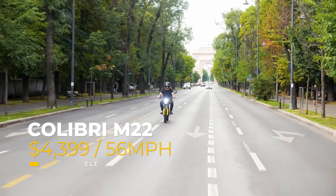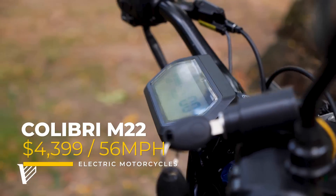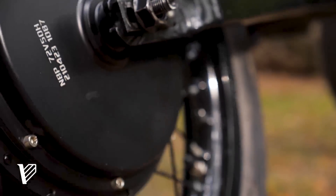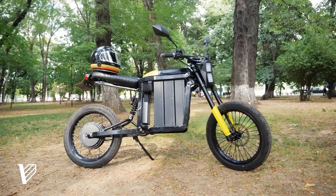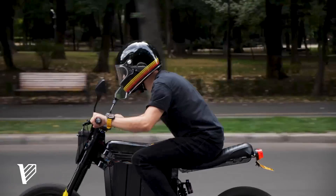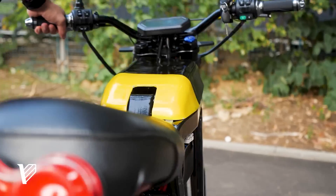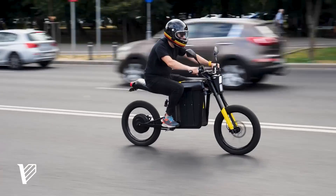Next on our list from France, but available for sale in the U.S., is the Calibri M22, an electric motorcycle with a top speed of 56 miles an hour and a price tag of $4,399. The M22 has a very interesting modular battery system where you can hold up to three batteries, and perhaps even cooler is its folding mechanism that allows you to fit it in places as small as an elevator.